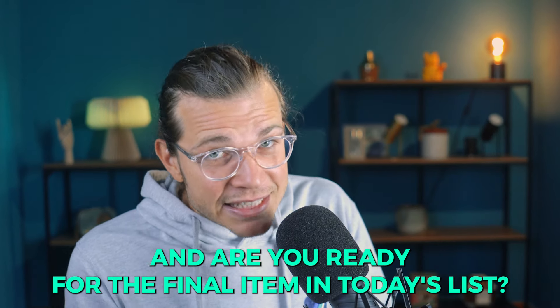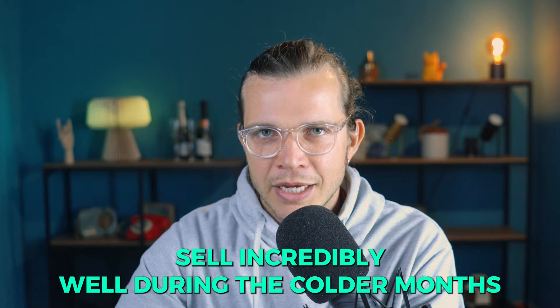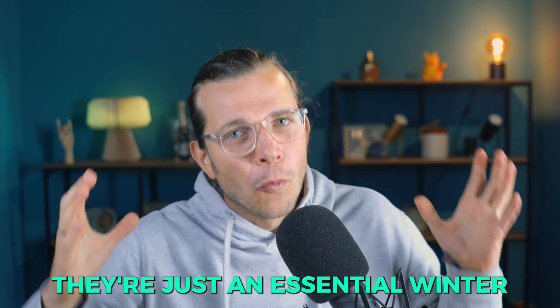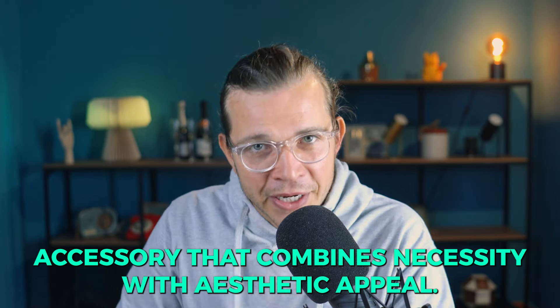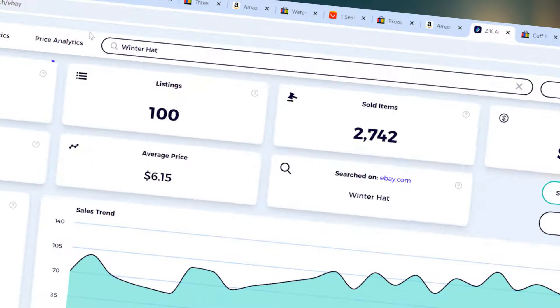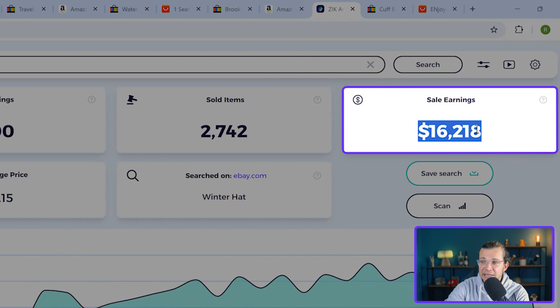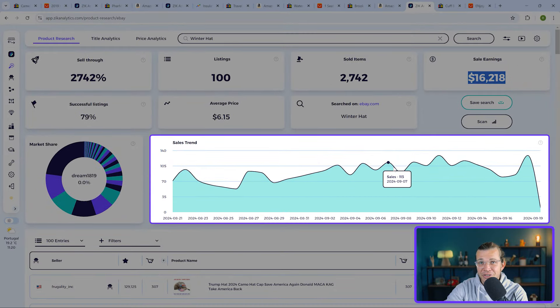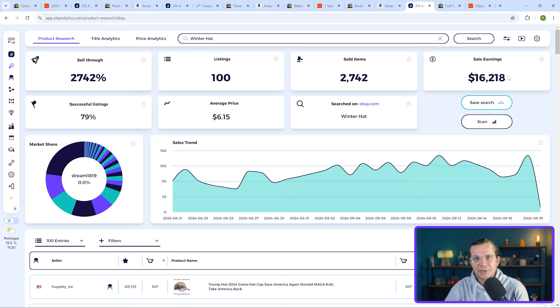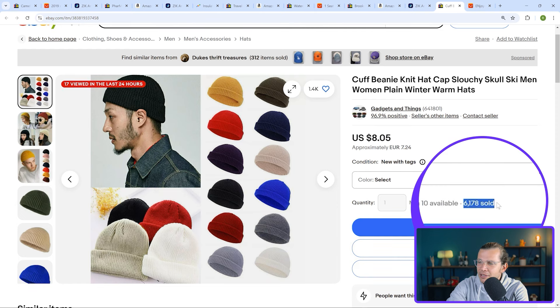Are you ready for the final item in today's list? You're probably going to be surprised by how profitable it is. The winter hat sells incredibly well during the colder months — it's an essential winter accessory that combines necessity with aesthetic appeal. Looking at metrics for 'winter hat' in Zik Analytics product research, the sell-through rate is 2,742% with a successful listing percentage of 79% and over $16,000 in revenue in the last 30 days. Just like the winter scarf, this number is going to go up significantly in the next couple of months. Here's an eBay seller successfully selling this simple product with 6,178 units sold at a price of $8.05.